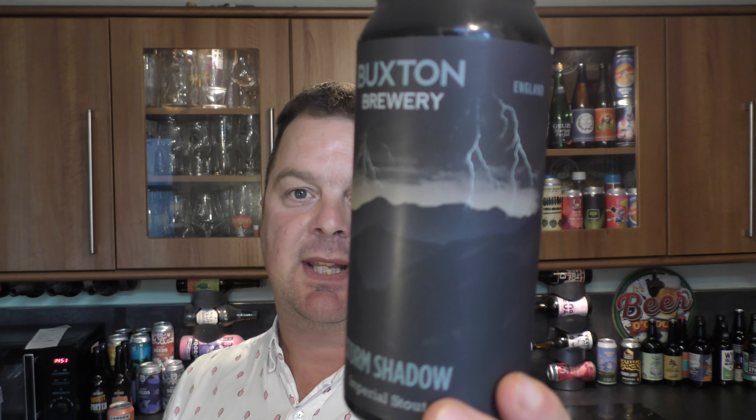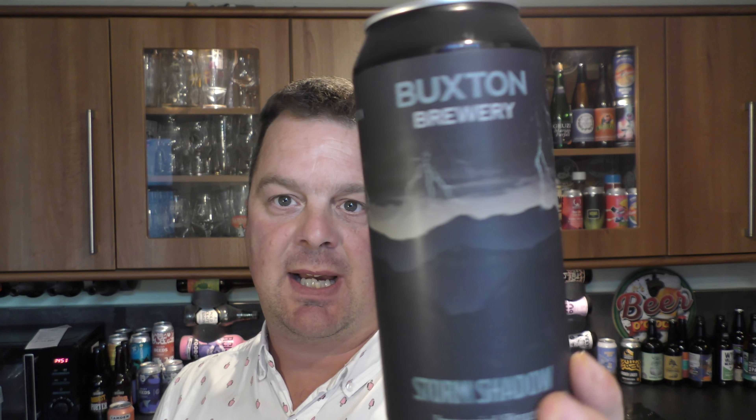I very rarely go all the way out to Whitchurch to the massive Tesco out on the outskirts of Cardiff — long, long way away. I should have gone there before, because I've never been able to get hold of the Buxton Brewery Storm Shadow Imperial Stout that came out about two months ago. I went out there and there it was on the shelf. This is an 8.5% ABV Imperial Stout at £3.50 a can.